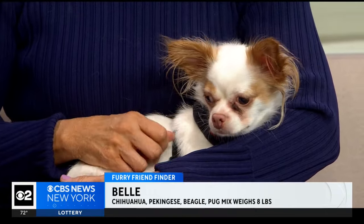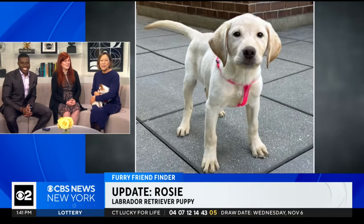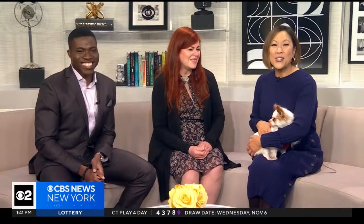We have a Furry Friend Finder update. We are so happy that Rosie, the Labrador Retriever puppy, has been adopted and now lives on Long Island with Wayne and Donna, along with an eight-year-old pocket beagle named Lucy. Rosie is officially housebroken, going everywhere with Wayne, and they're all in love with Rosie and delighted — she has a wonderful family. For more information on Furry Friend Finder, head to our website, cbsnewyork.com.